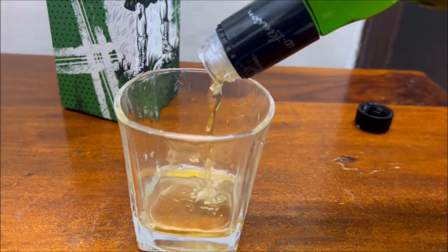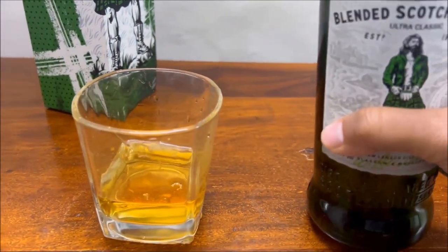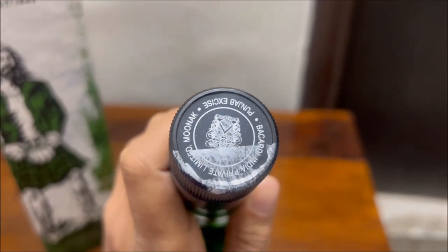It is cheaper than the Black and White, Dewar's, and other famous Scotch whiskeys, so it is definitely value for money. Without doubt, this is a whiskey with very high malt content.